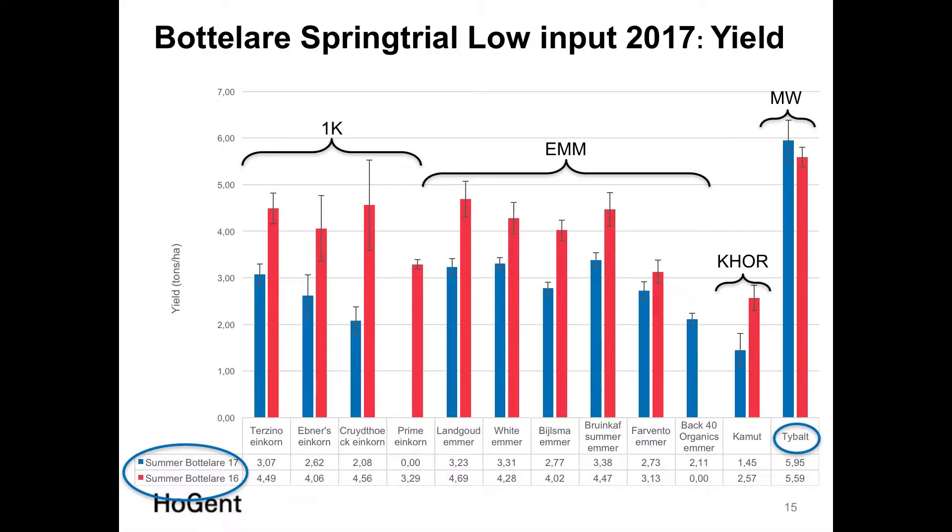Looking at the 2017 yields shown in blue alongside 2016 yields, we can compare both years. The yield level was lower in 2016 under those difficult wet conditions — this was true for Einkorn and Emmer, and also for Khorasan, but not for the conventional Tybalt modern wheat at the site.